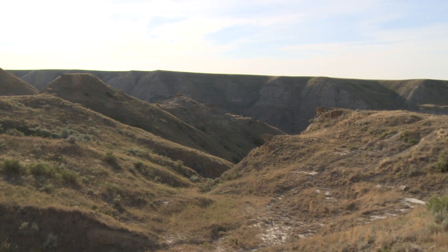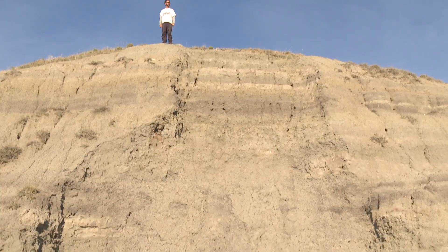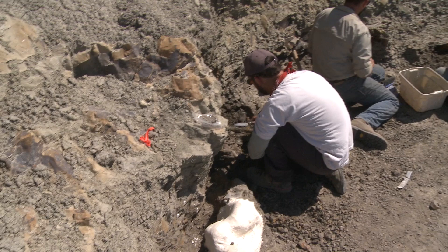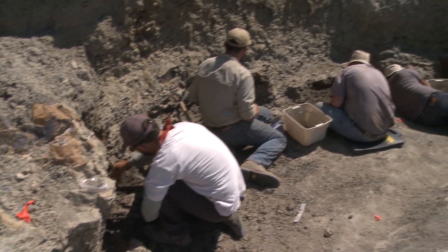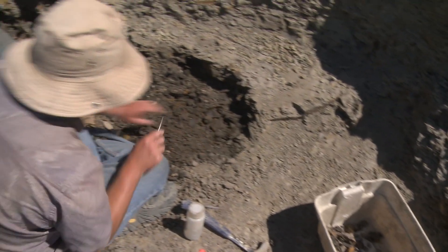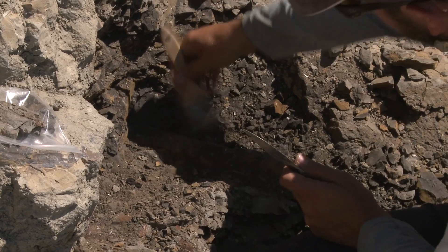Three years ago, one of our team members found some bones weathering out of the base of this hill. My team here is excavating a bone bed that contains the remains of a new species of horned dinosaur. It has just such a really neat combination of hooks and spikes coming off the skull.